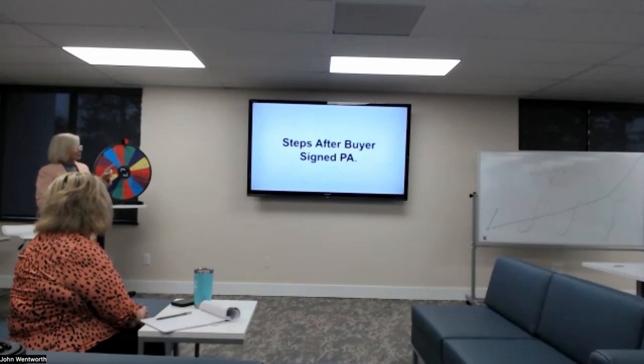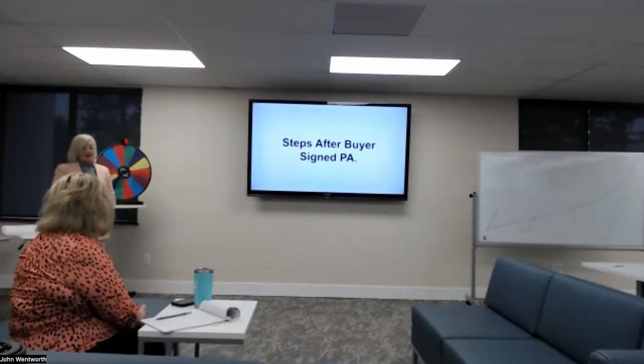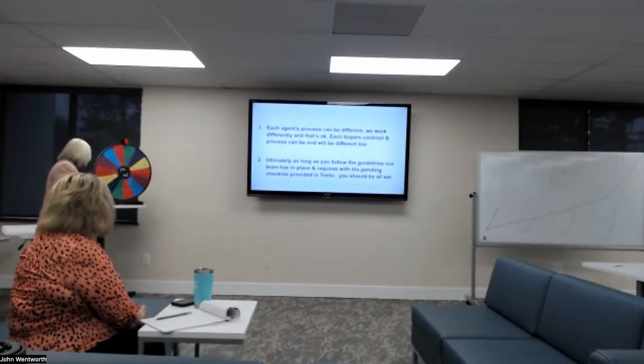After we have a signed purchase agreement, just a few things to know: before we send documents to our TC — transaction coordinator — we want to make sure we have everything on that checklist for them, so they don't have to run around asking us for things other than an EMD, which sometimes might not be ready at the time of signing. We should have everything over to the transaction coordinator — she's got a lot of agents turning documents in, and it just makes it so much easier.